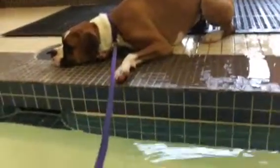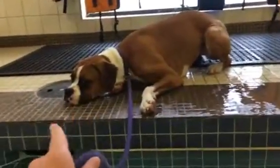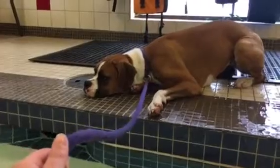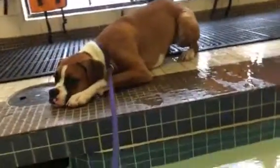For first-time swimmers, I always like to get a minute-long video of how they are in the beginning, and then take another video towards the end to see how much they've kind of opened up.